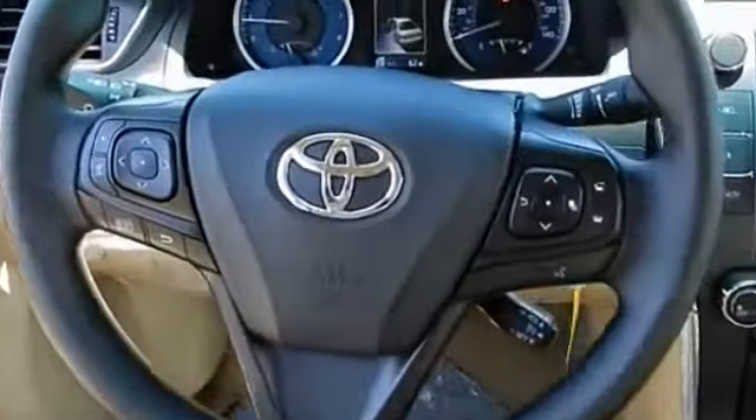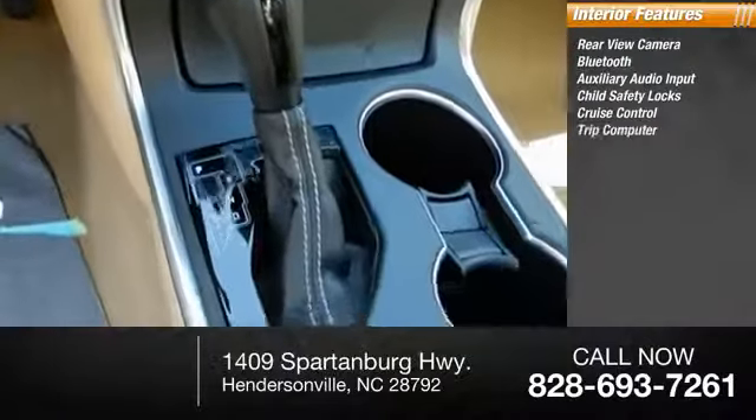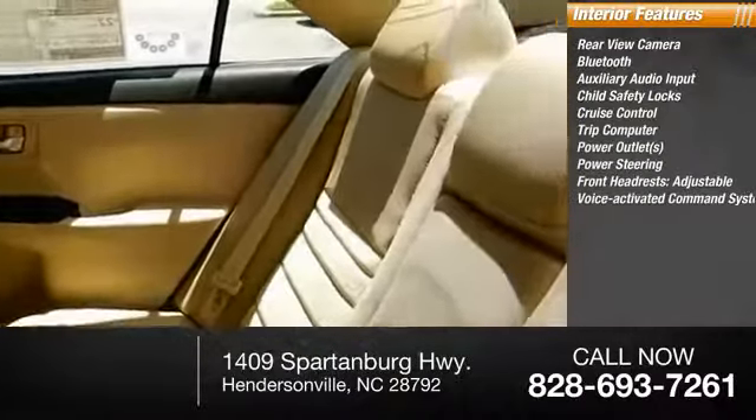Inside you'll find a rear-view camera, Bluetooth, auxiliary audio input, child safety locks, cruise control, trip computer, power outlets, power steering, adjustable front headrests, and a voice-activated command system.